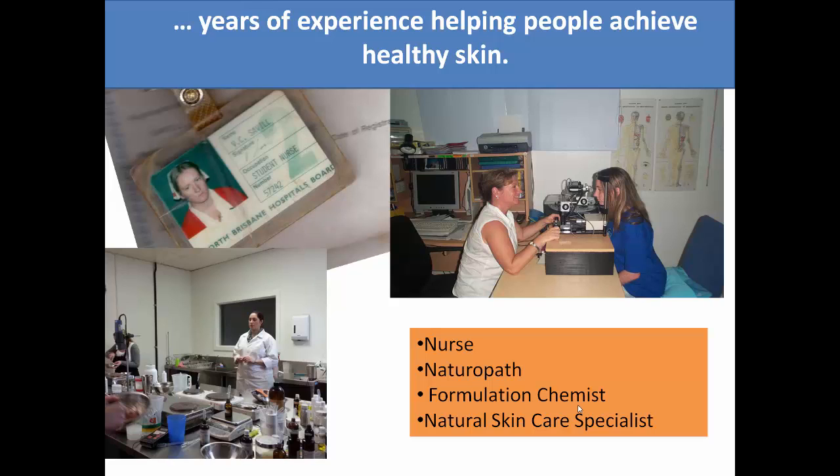Whilst working as a naturopath, I treated many people with skin problems such as psoriasis, eczema, and acne. And in that time I started to develop different creams to help my clients with their skin problems, and making creams became a bit of a passion of mine.